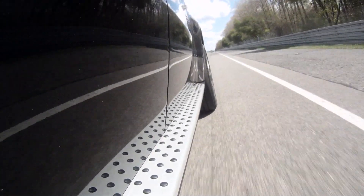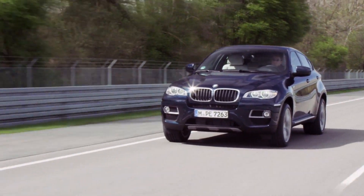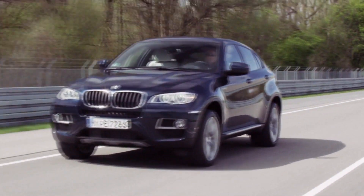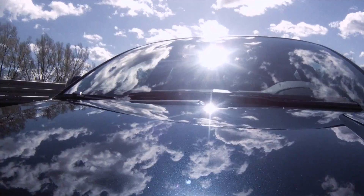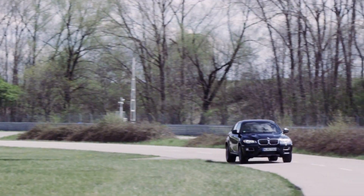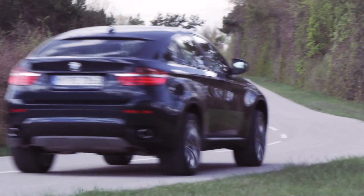The new BMW X6 is available with numerous motors, including the new M50D with 381 horsepower and enhanced efficiency. Only one thing remains the same: the agile handling and characteristic driving dynamics.